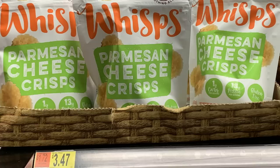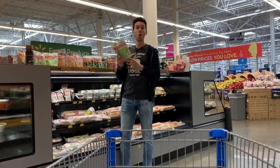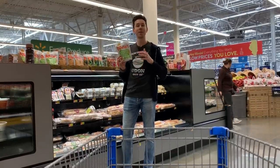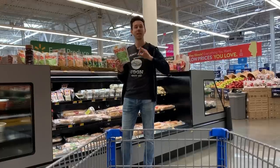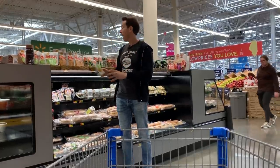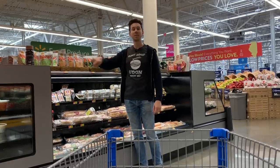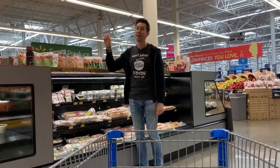Wisps are a fantastic keto snack — one bag has just two grams of carbs. They're also great for people who are lactose or dairy intolerant: with aged cheeses like Parmesan, the casein and lactose are broken down by bacteria during the aging process. Stick with the Parmesan crisp flavor; stay away from the barbecue flavor because it has natural flavorings. Great for crumbling on salads or dipping in guacamole. Costco has a monster bag for a fantastic price.